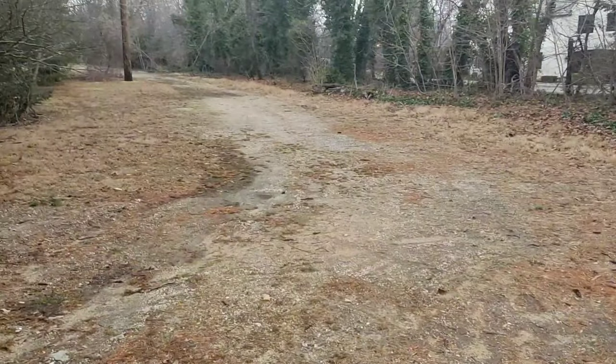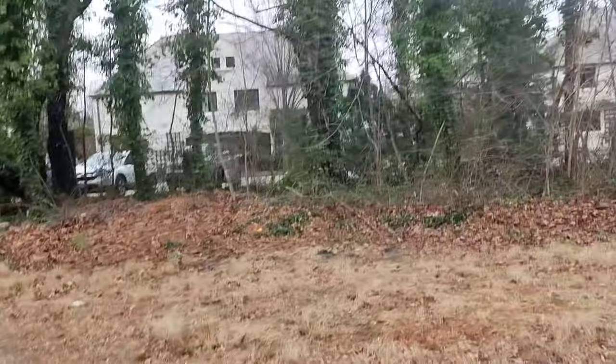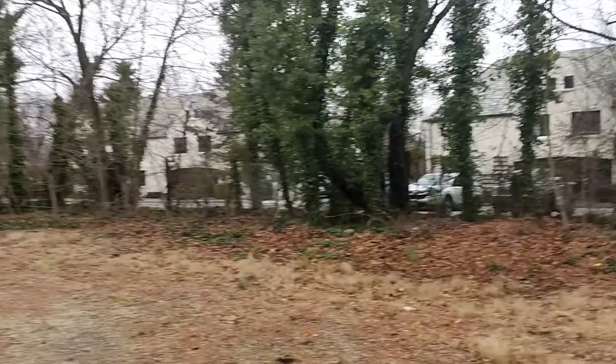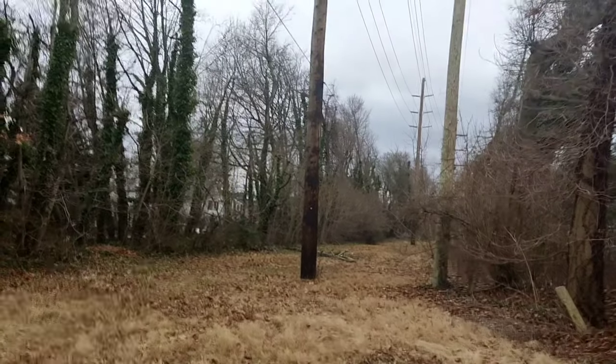You can see that the whole right-of-way is now used by power lines. The current Hempstead branch is on the other side of these houses, and this was the West Hempstead branch that went to Valley Stream.